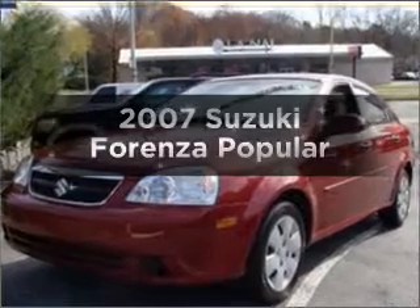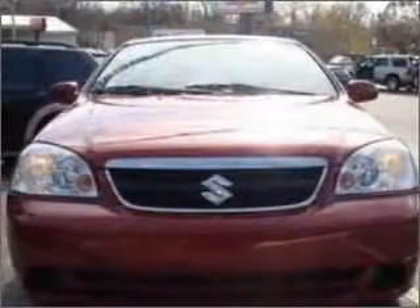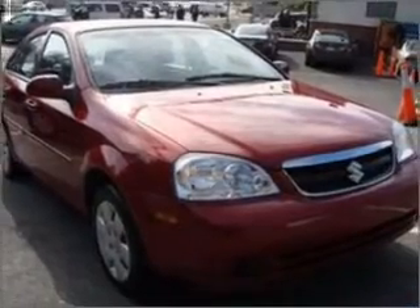Check out this 2007 Suzuki Forenza. Everything you need under one roof with this great vehicle, with an efficient four-cylinder engine connected to a smooth shifting automatic transmission.